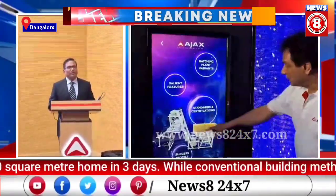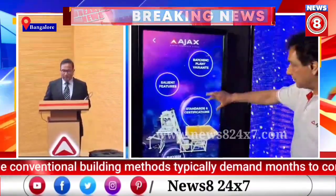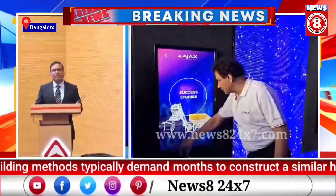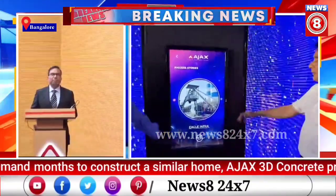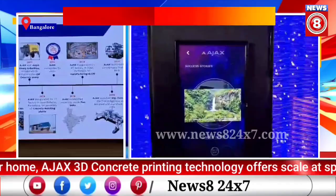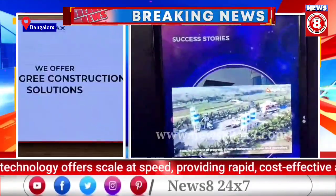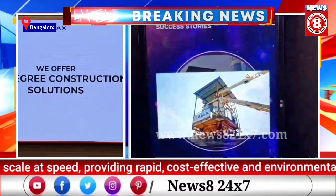Many of you may have known Ajax Engineering, but for those who don't — Ajax Engineering was started in the year 1992, and since then has been a 360-degree concrete equipment company which provides not just products but solutions to the construction industry.